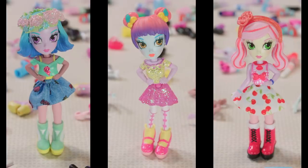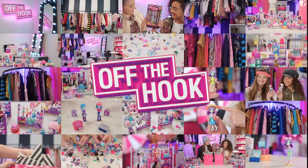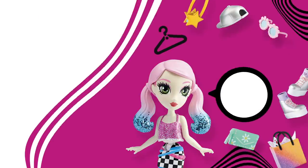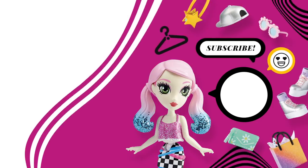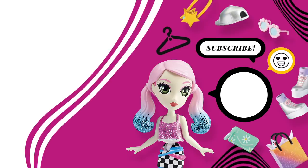Take the party to the comment section below, because we gotta go. Now, when it comes to style, always remember the official Off the Hook motto: you do you. See you next time! Bye! Off the hook. Pose. Change. Switch it up. Rearrange. Lights, camera, fashion.